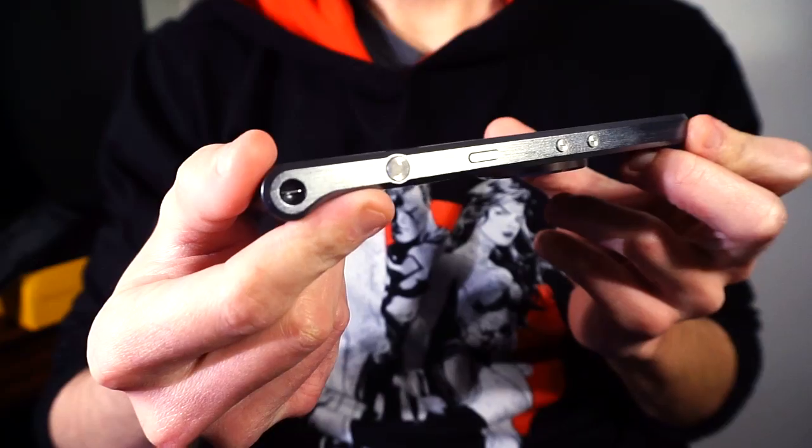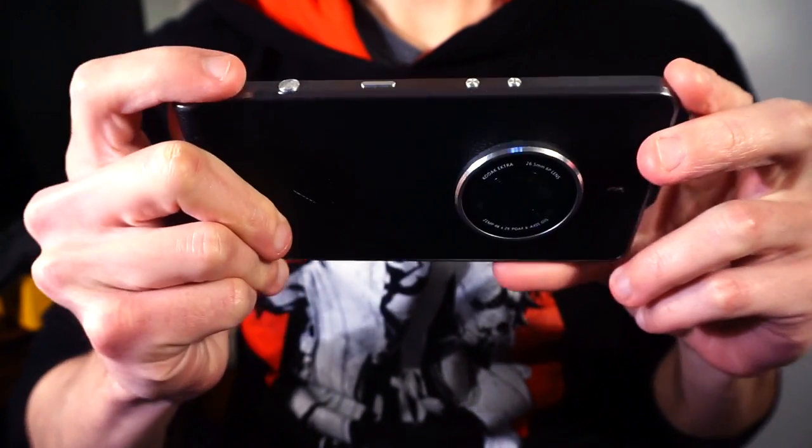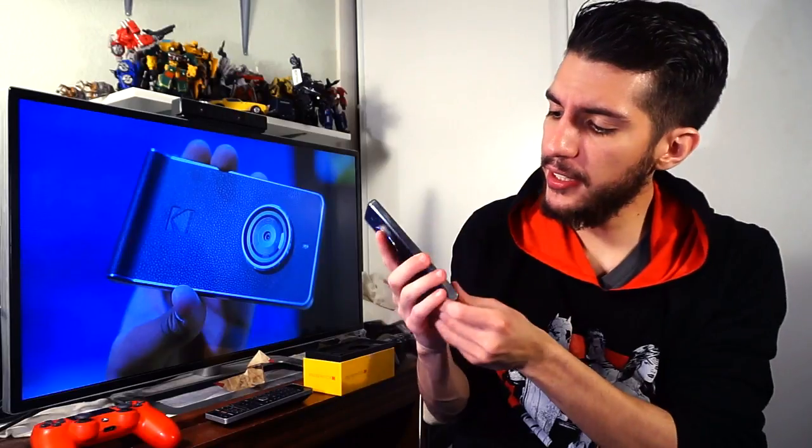Next to the power button you have what's called a Kodak button. The Kodak button is used to either go directly to the camera functions when you're on the lock screen, or to simply take photos in a more professional manner. If you take the grip and hold the phone like a camera, it becomes a shutter button, letting you take pictures a little more conveniently.